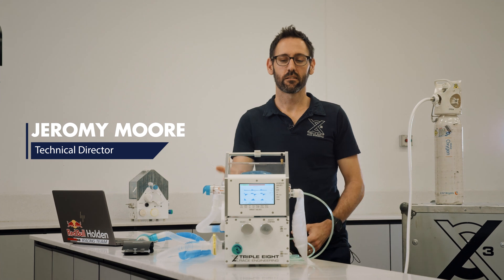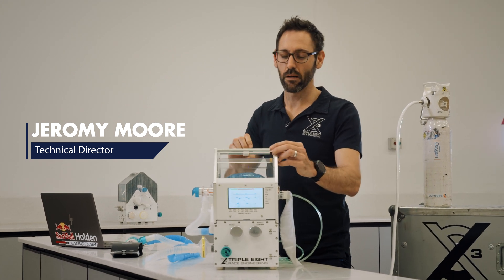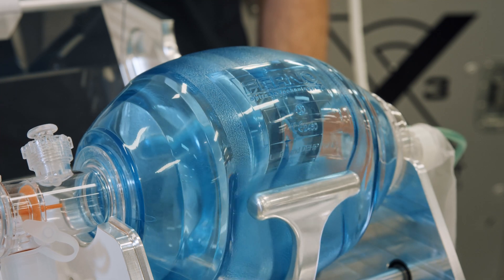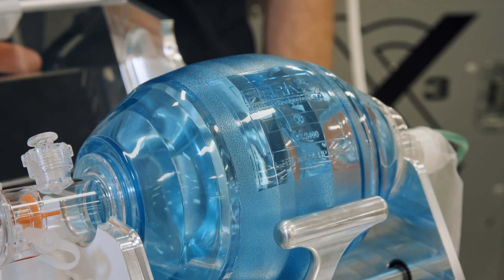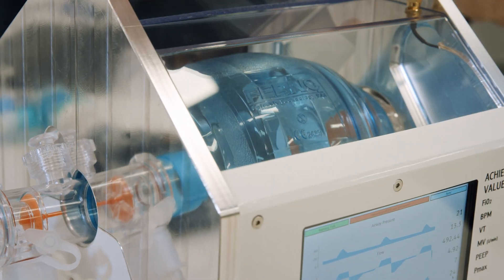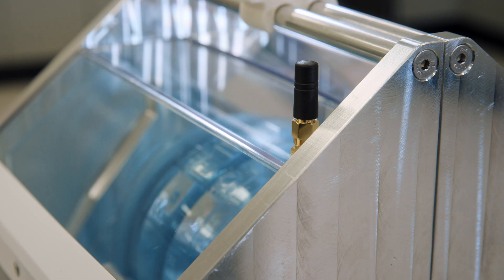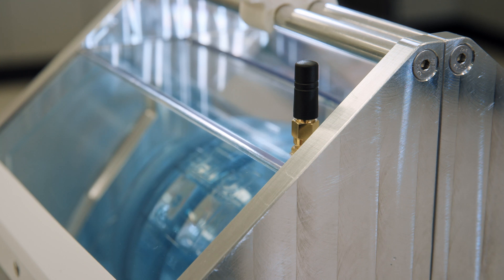The key features for our ventilator are interchangeable bags, interchangeable BVMs. You'll see the BVM in the ventilator has a bit of room to float. That's for multiple reasons — one, so it operates as designed, which is to have a bit of freedom of movement, and two, more specifically, so that you can put multiple different types in.